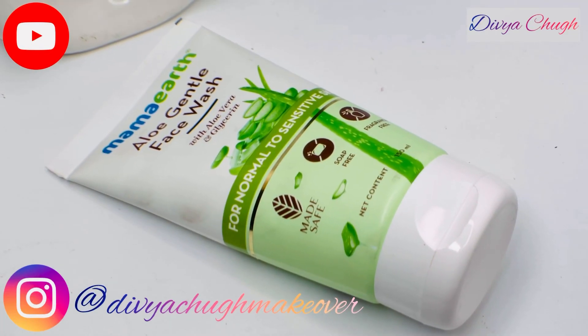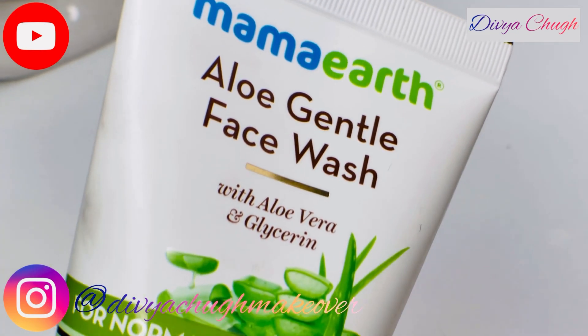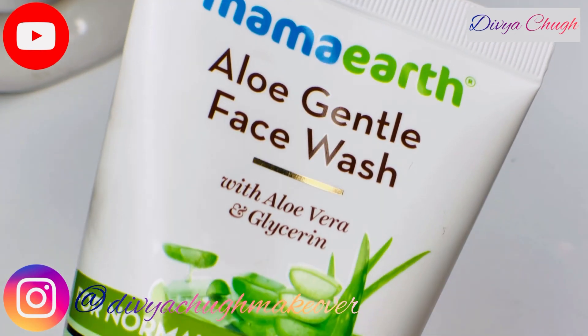Recently, I came across a new face wash in the market — the Mammart Aloe Gentle Face Wash. While all face washes from Mammart are natural and toxin-free, I was motivated to try it out.